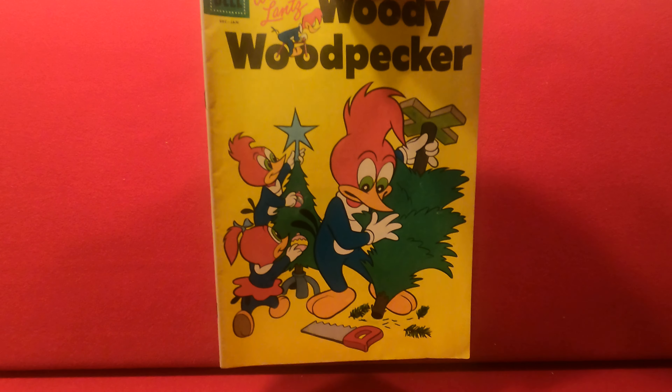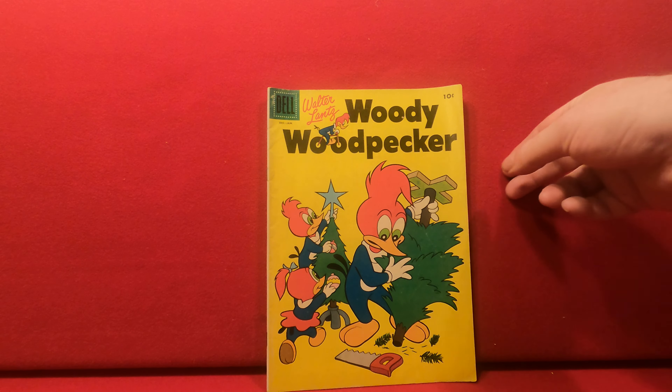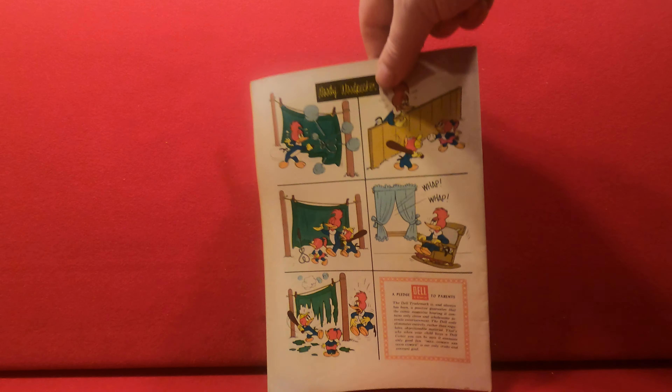Next up we have a 1950s Woody Woodpecker. I'll have to look at the indicia — number 34, 1956, so it's the early Silver Age. It's actually very clean.